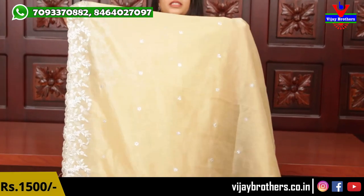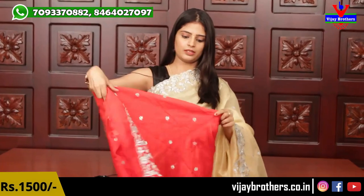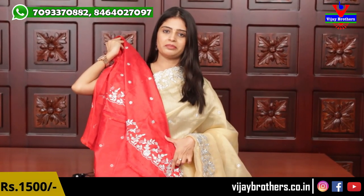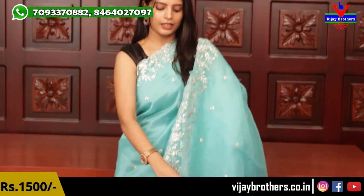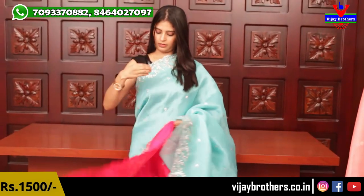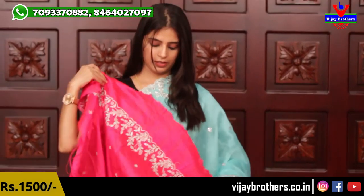The pallu is simple, decent, and elegant. The blouse is a contrast red to highlight the look, with cut work border and complete floral booties. In the same sari, there's another color option — a nice mint green with a pink colored blouse. This overall look is very pretty.